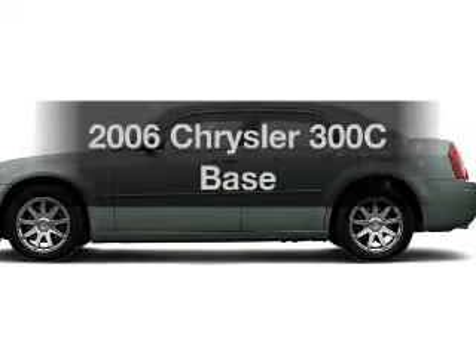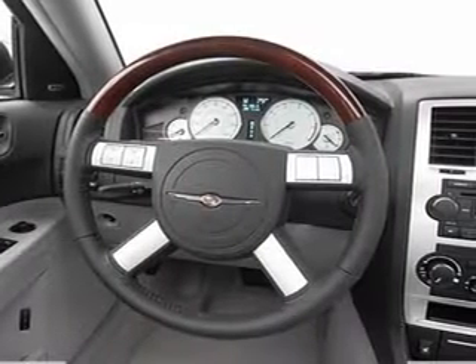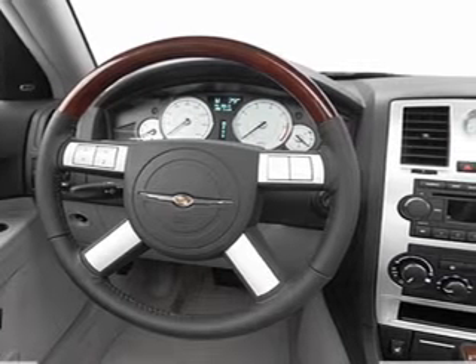Everything you need under one roof with this great vehicle. With a powerful 8-cylinder engine connected to a smooth shifting 5-speed automatic transmission.